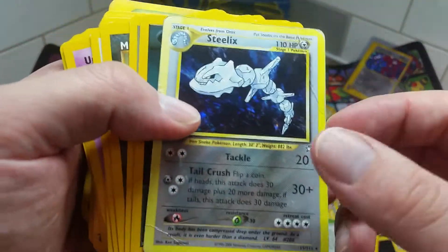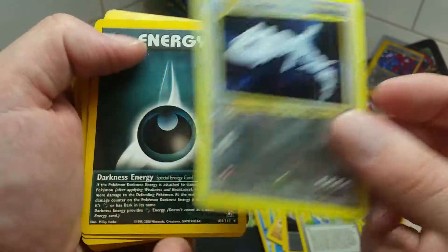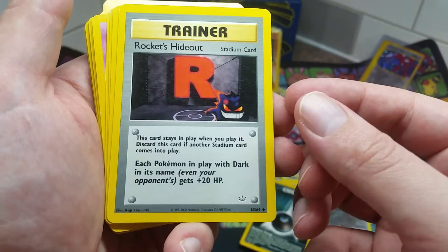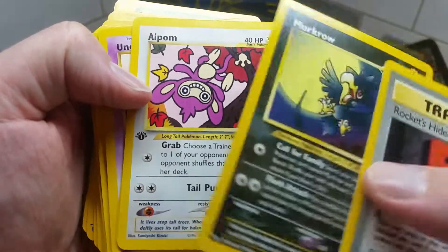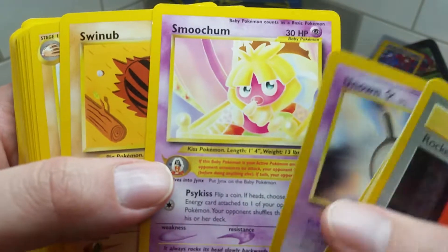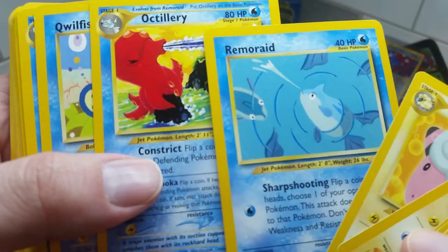Got ourselves a Full Heal Energy which heals special conditions. I really wish this next card was in good condition — unfortunately it's really wrecked. It's an old Neo Destiny or Neo set Steelix, but it's a little worse for wear; still very nice to look at. A few years ago I ended up buying a holographic Metal Energy similar to this off the same person I bought this collection from. Got ourselves a Team Rocket's Meowth — I just love the Team Rocket artwork. Also a first edition Aipom. Old Pokemon cards have such a nostalgic look. A bunch of Unown cards, Piloswine, Snubbull, Typhlosion, and Remoraid just blowing water at each other.